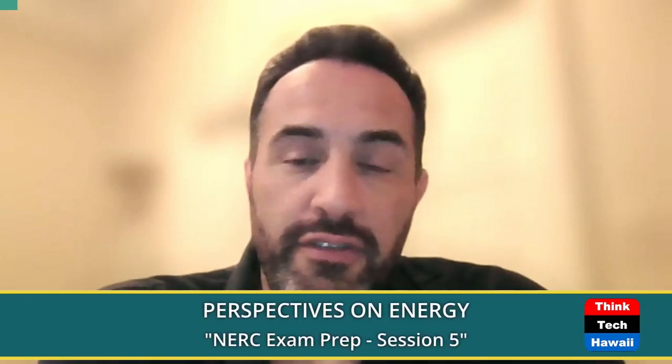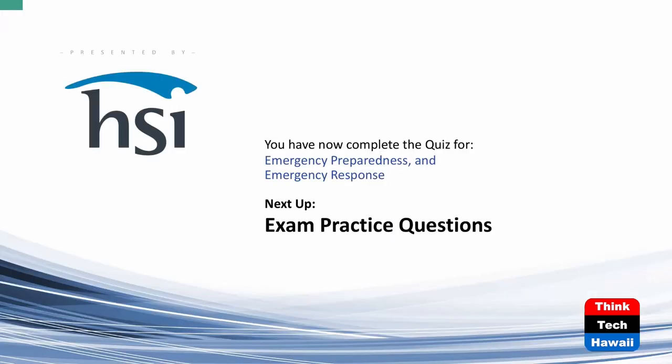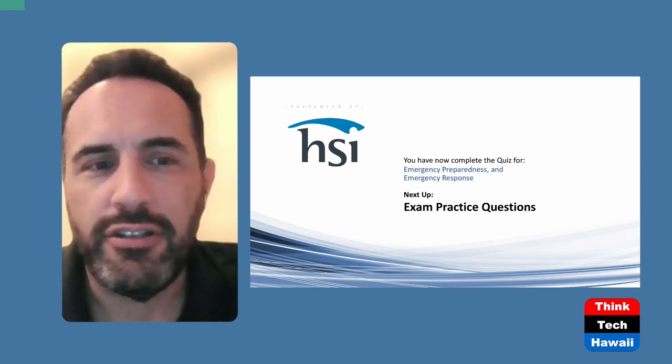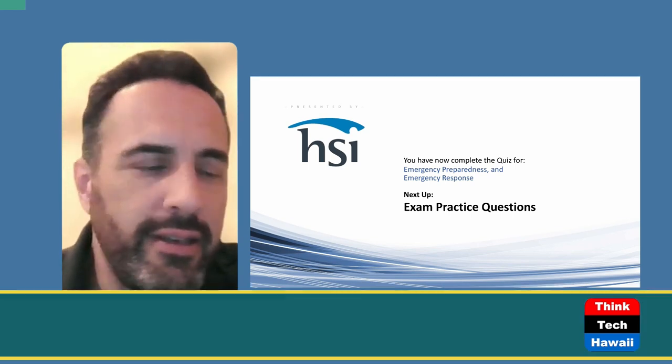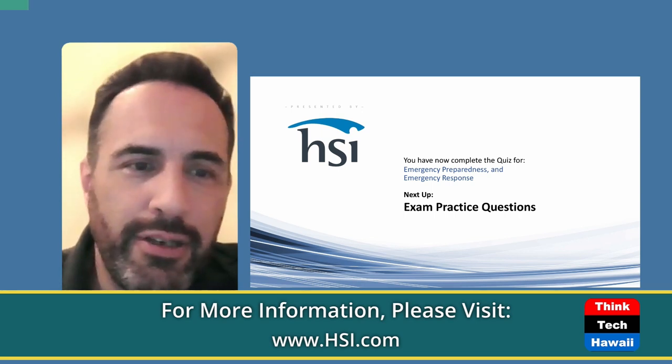Good afternoon everybody. This is Guillermo Sabatier, your host for today's episode on Perspectives on Energy. I am the Director of International Services for HSI, your host. Today we'll be covering the fifth installment of our NERC exam test prep, Session 5. This will be a continuation of the last one where we talked about emergency preparedness and restoration.